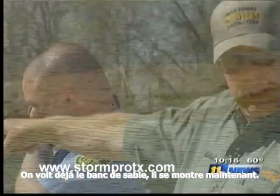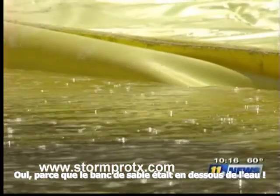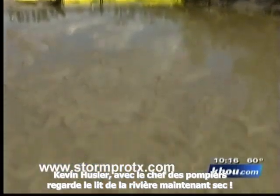"You can already see the sandbar starting to show now." "Yeah, so you can tell it's dropped probably — that sandbar was under." It was as if they'd turned off the faucet below the dam. Kevin Hostler with the Needham Fire Department watched as the riverbed went dry. "I think it's pretty amazing. Basically shut this creek down in 30 minutes."